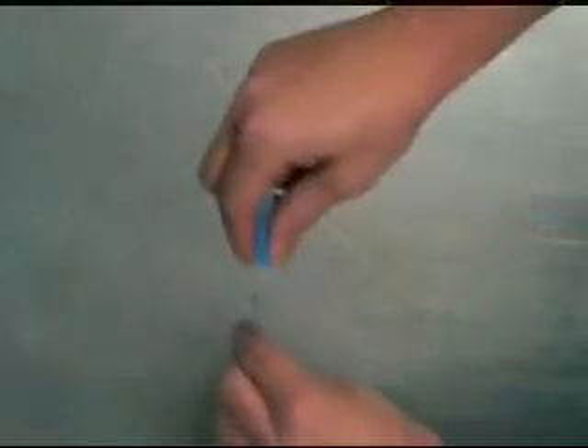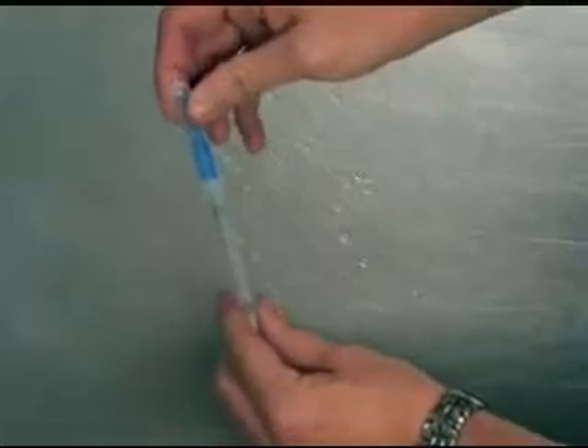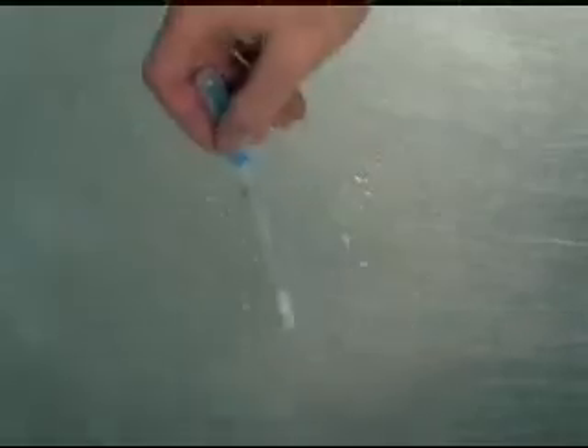Next, we activate the swab inside the tube by breaking the snap valve by bending the bulb and squeezing the bulb twice, expelling all liquid down the swab shaft. Then we bathe the swab in the liquid by gently shaking it for 5 to 10 seconds.